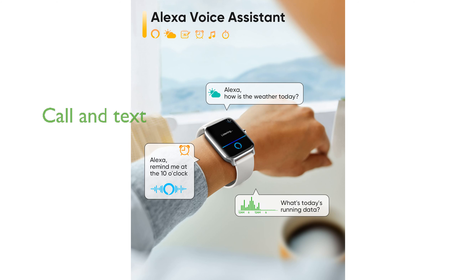The ability to make and answer calls directly from your wrist, along with message notifications, ensures you never miss an important call or text.